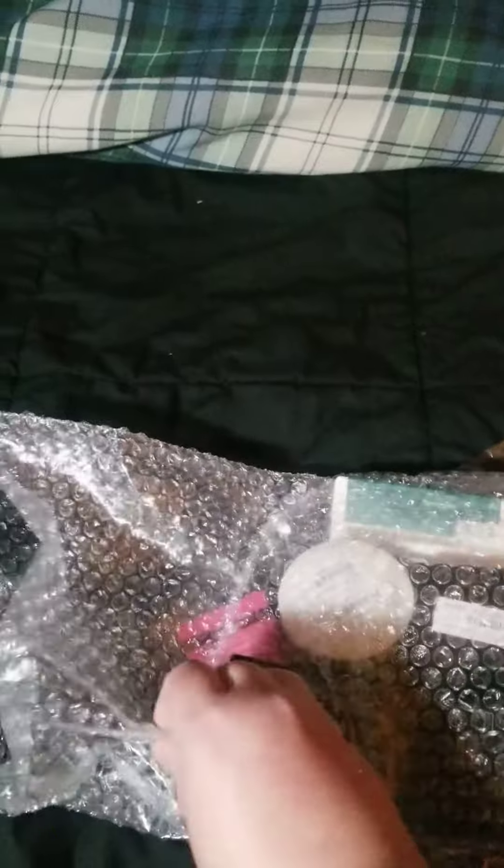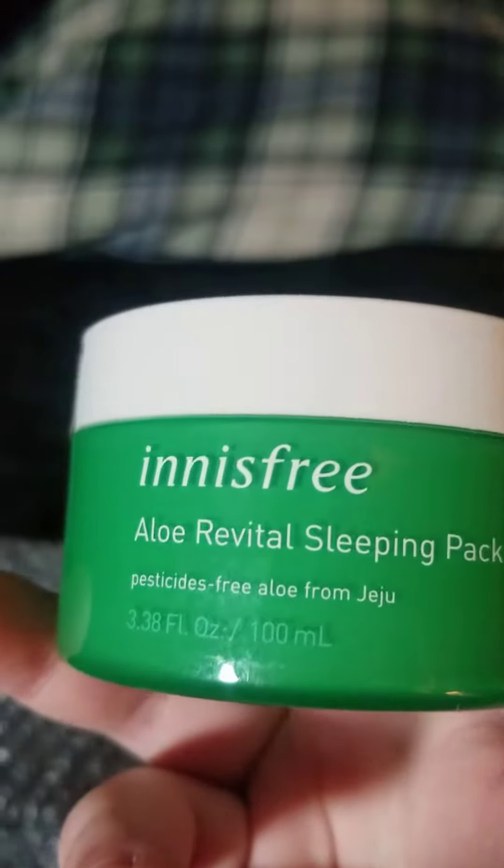Our first item is the Innisfree Aloe Mat Overnight Mask — to be more precise, it's called the Aloe Revival Sleeping Pack. It comes in a pretty green jar.